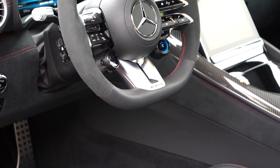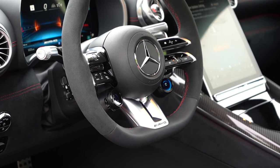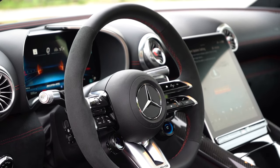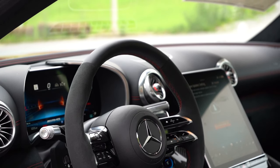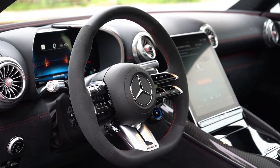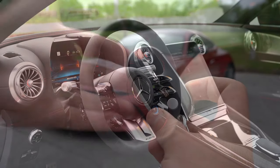The steering wheel is tilt and telescoping with power adjustment. It comes leather-wrapped and heated as standard. A microfiber steering wheel is a $500 option — that's what we have today. There's also a carbon fiber and microfiber suede combination for $900. The wheel features AMG lettering at the bottom and is flat-bottomed. The 10-and-2 grips felt perfectly fine.